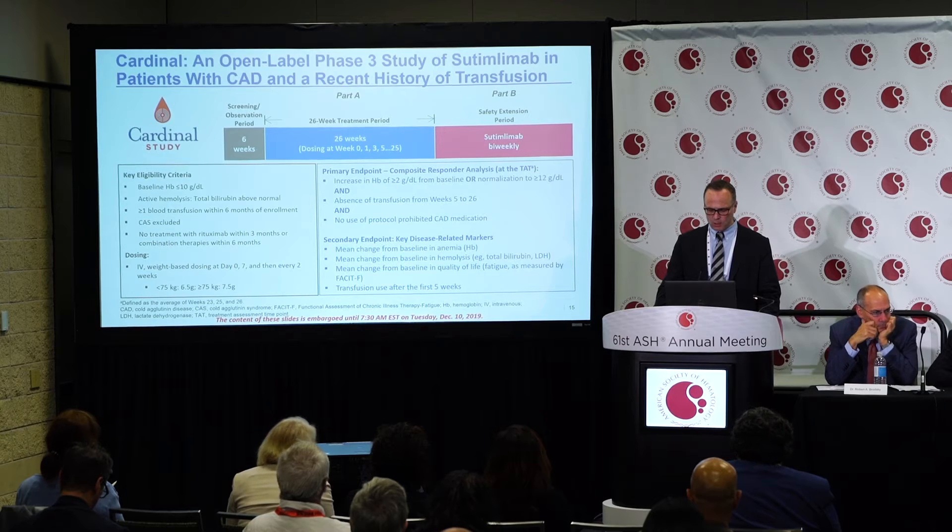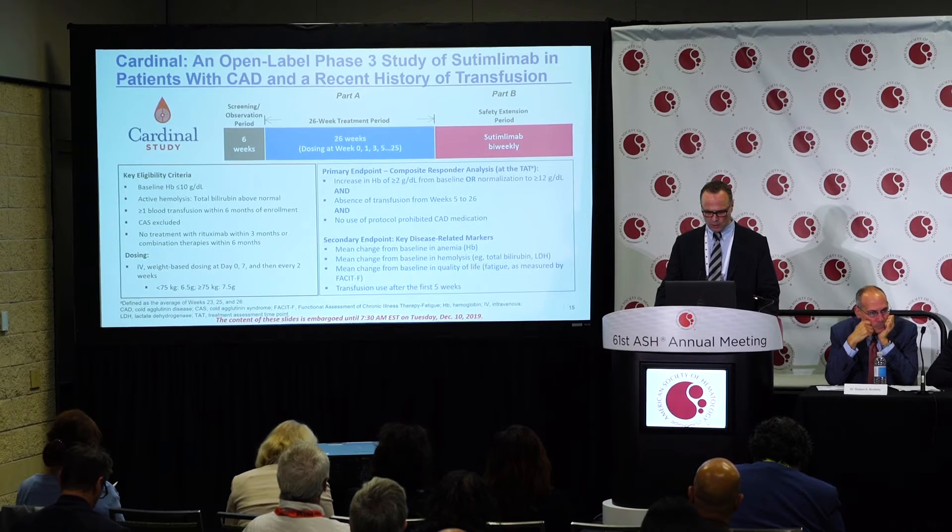Secondary endpoints included improvement of anemia from baseline, improvement of hemolytic activity, improvement of quality of life, and effect on transfusion use after the first five weeks.